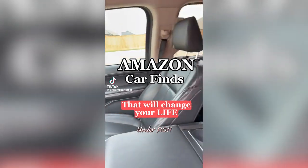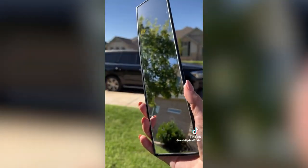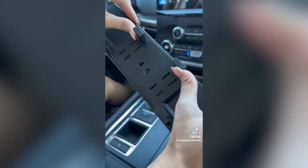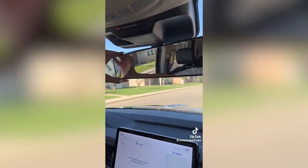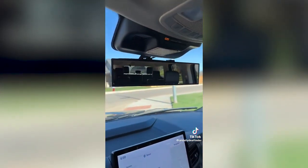Amazon car finds under $10 that will change your life. If you're still using a standard rear-view mirror, it's time to upgrade to a wide-angle view. It takes seconds to clip it on. The quality is amazing — you can see your kids and your blind spots. It's less than $10 right now. Definite Amazon must-have. Comment 'shop' and I'll send you the link to your inbox.